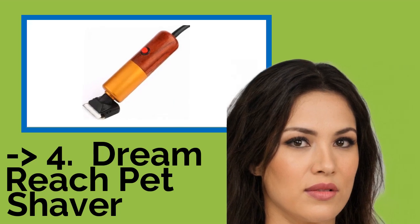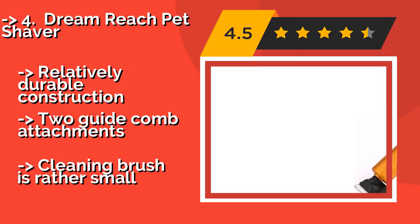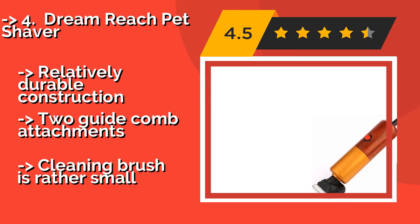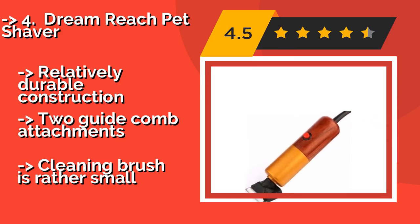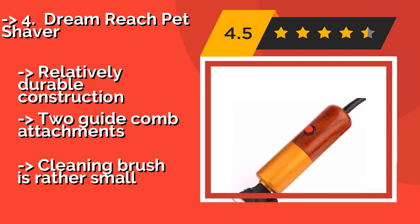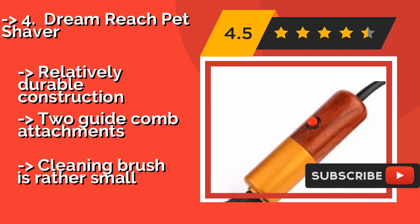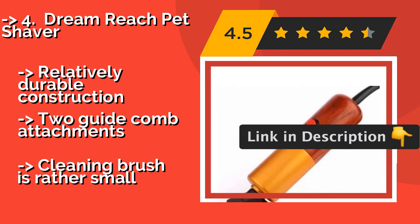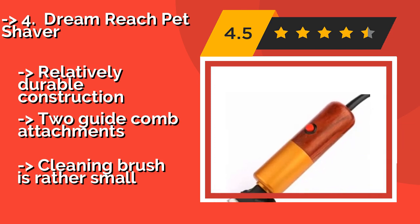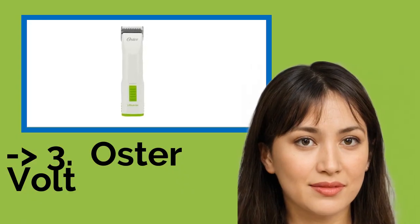4th is the Dream Reach Pet Shaver. If your pooch is easily spooked by the sounds of conventional grooming implements, consider the Dream Reach Pet Shaver at about $55 as a worthy alternative. It runs at a quiet 50 decibels, and its thick pear-shaped handle helps absorb noise and vibrations. It has relatively durable construction and two guide comb attachments, but the cleaning brush is rather small.